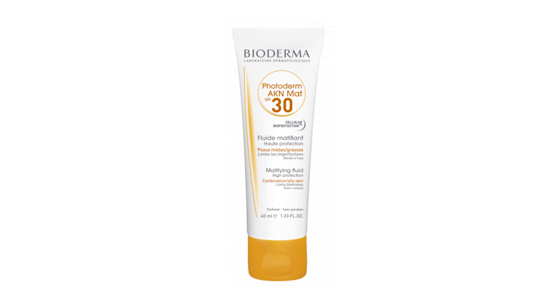The second sunscreen I am going to review is Bioderma Photoderm Matte SPF 30. This is also in 40ml packaging, and Bioderma suggests it for combination skin, oily skin, and acne-prone skin. It provides full broad spectrum sun protection with a long-lasting mattifying effect. It is non-greasy, non-comedogenic, water resistant, and also a chemical sunscreen, which means no white cast.